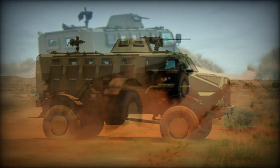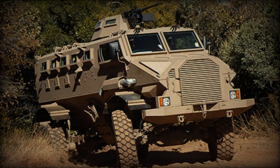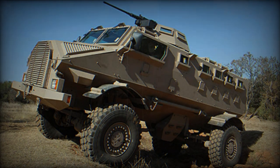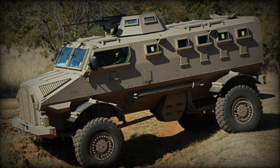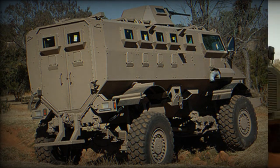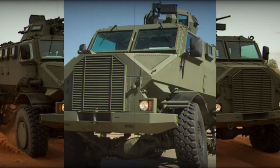The Gila is powered by a Daimler Chrysler Mercedes-Benz turbocharged diesel engine developing 215 horsepower, coupled with an automatic transmission. The vehicle has full-time all-wheel drive. It is fitted with a central tire pressure system as standard, which can be adjusted on the move from the driver's station to suit various types of terrain. It is also equipped with run-flat tires.